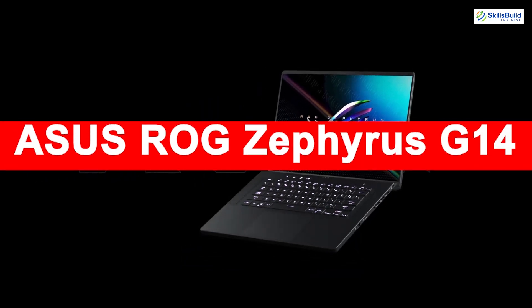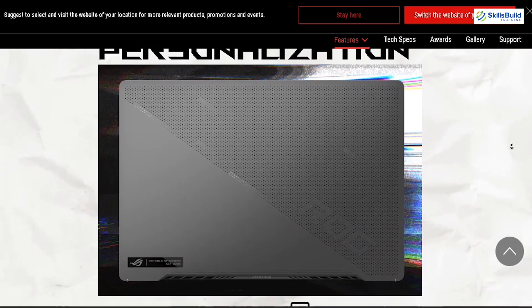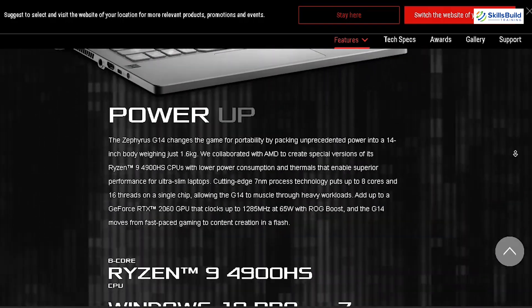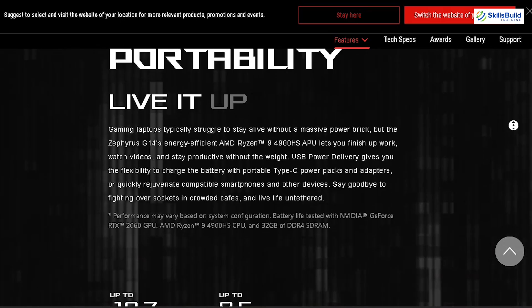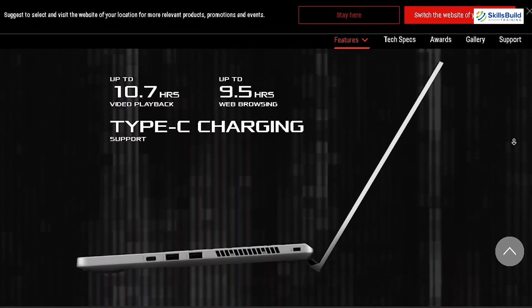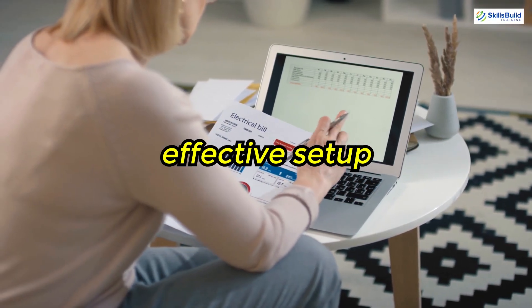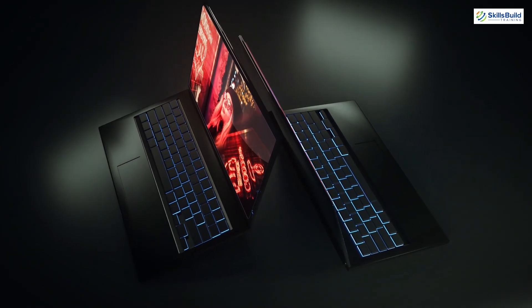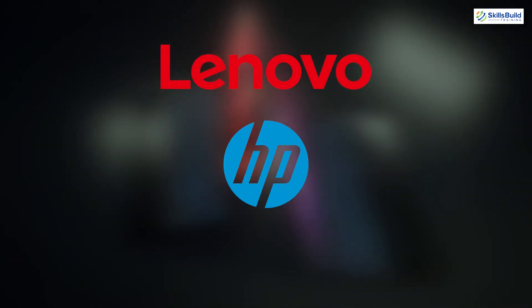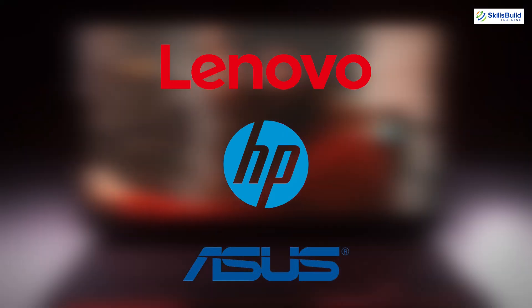If you're just starting out, you might wonder which laptop to buy. For beginners, the ASUS ROG Zephyrus G14 is a great option. This laptop provides a great balance of power and portability with an AMD Ryzen 9 processor, 16 GB of RAM, and a fast SSD. It's more affordable than some high-end models and offers excellent performance for running hacking tools and virtual machines. It's also essential to start with a manageable and cost-effective setup. Consider refurbished laptops or previous generation models. Brands like Lenovo, HP, and ASUS often have reliable options that can be upgraded with additional RAM and SSDs over time.